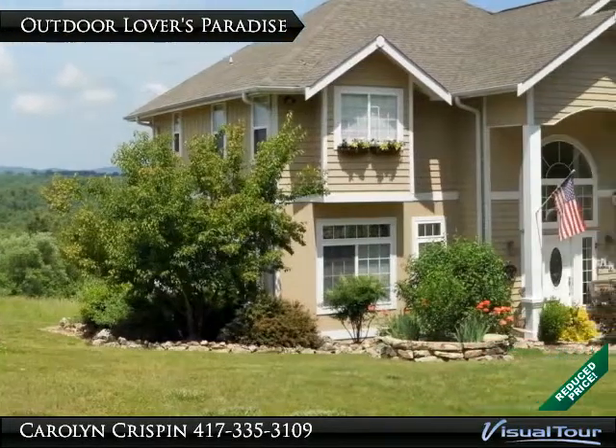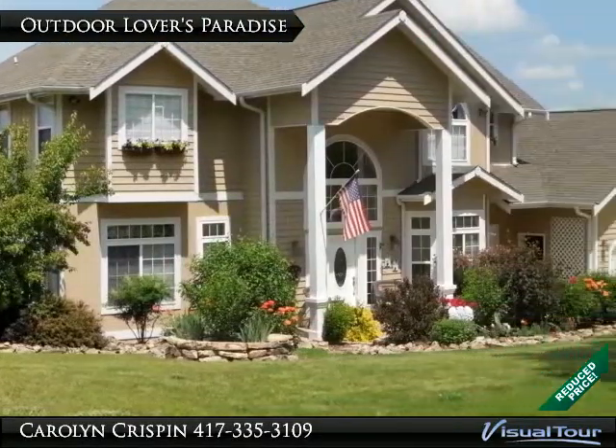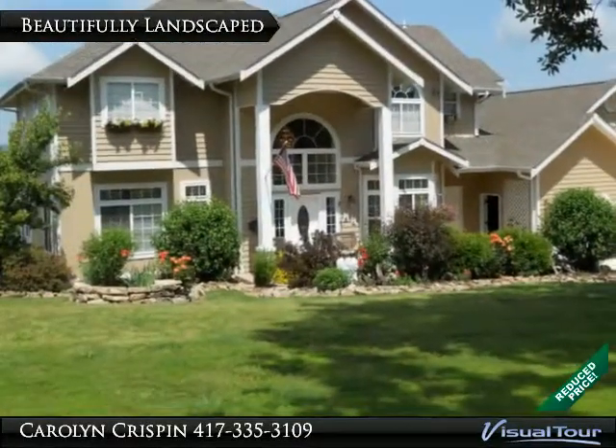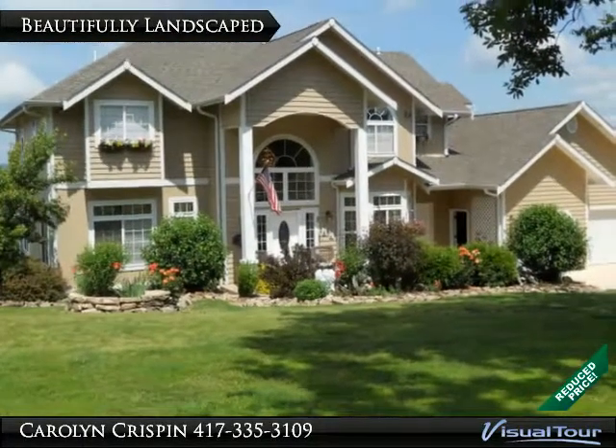This is your chance to own a truly unique 134-acre estate nestled in the Ozark Mountains. Do you love to run your all-terrain vehicles through the woods? Take a look at this property.